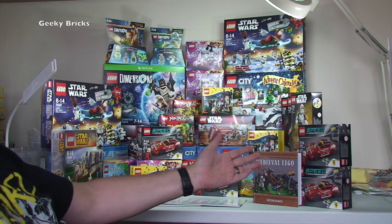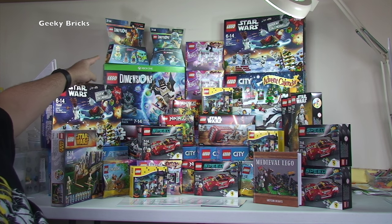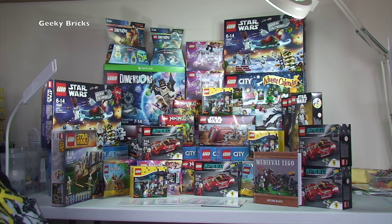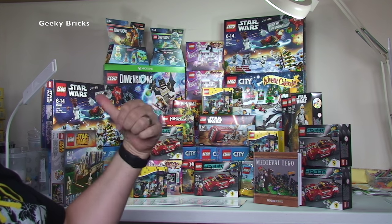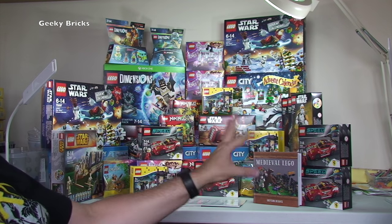And we are back with a slightly tidier stack of LEGO, and as you can see this is indeed a mega haul! There is a lot of LEGO here. The thing I'm most excited about has to be LEGO Dimensions — I'm really looking forward to getting that built and set up. Anyway, that is it for this week's LEGO haul video. Please go ahead and hit that like button — it doesn't take much effort. Any comments, questions, or feedback, leave them in the comments section.